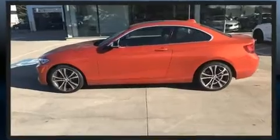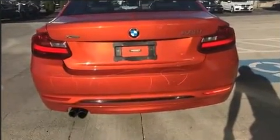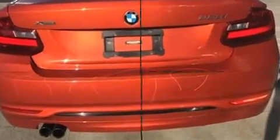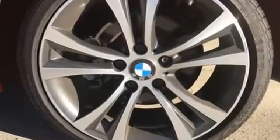BMW made sure to keep road handling and sportiness at the top of its priority list. Performance and efficiency are both prioritized thanks to the efficient four-cylinder engine. And for added security, dynamic stability control supplements the drivetrain.